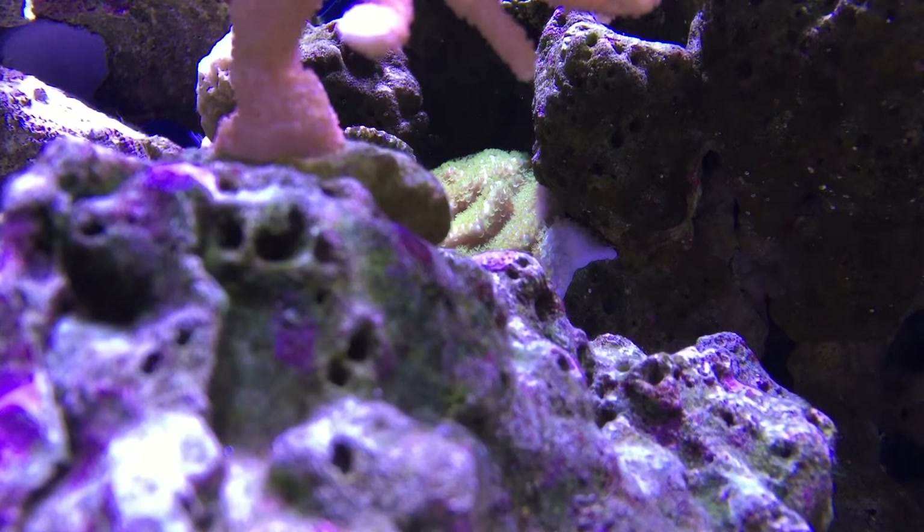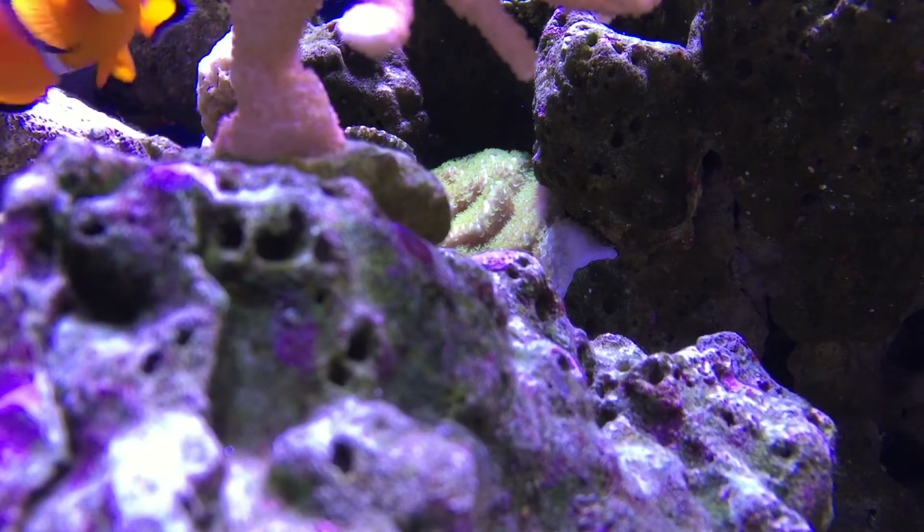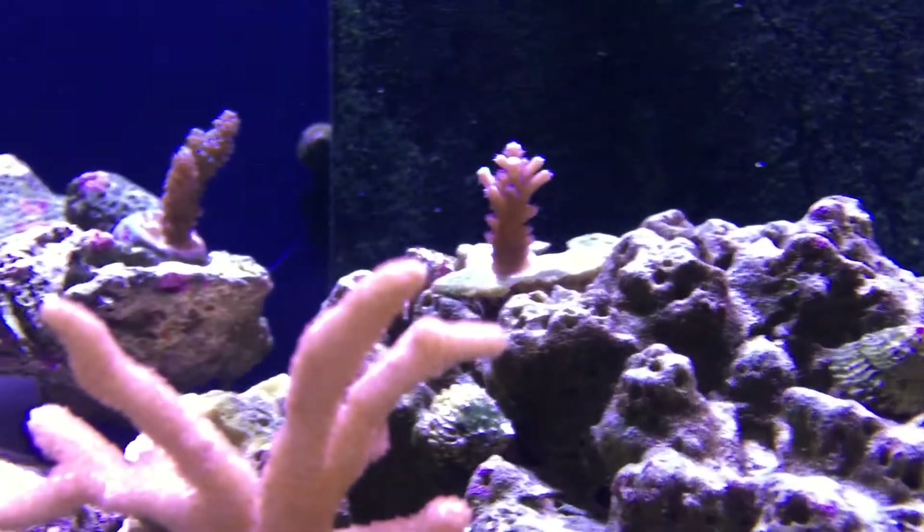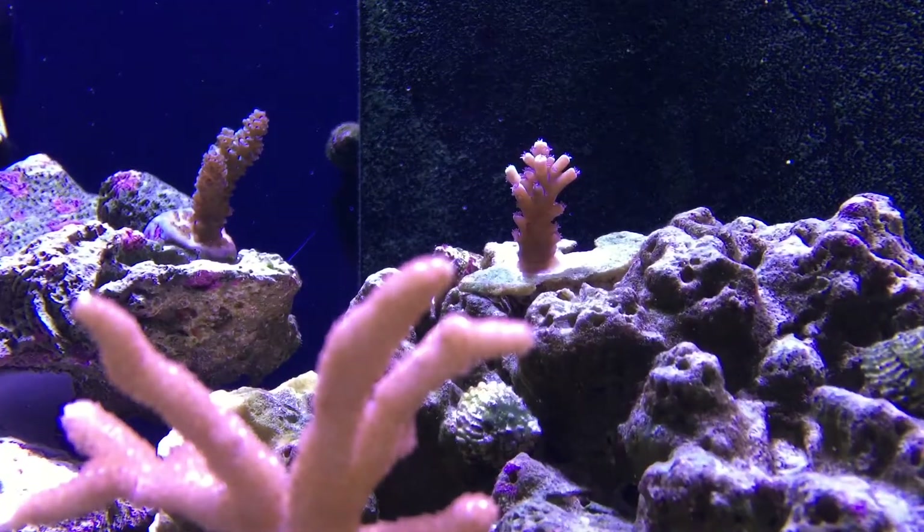Behind it is the rainbow Monty, and that's been doing great — great polyp extension and it's encrusting and expanding really well.